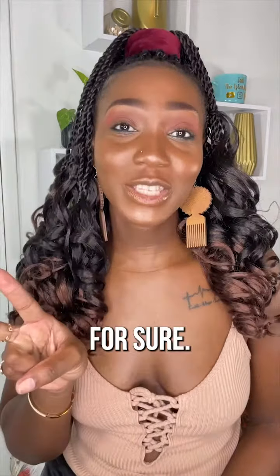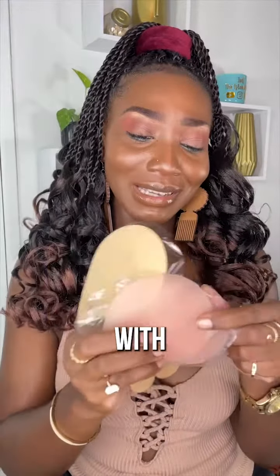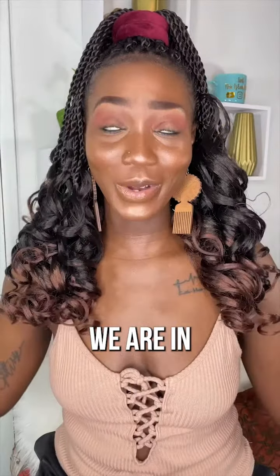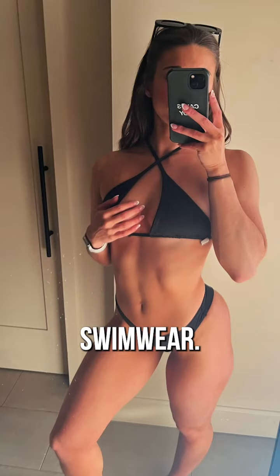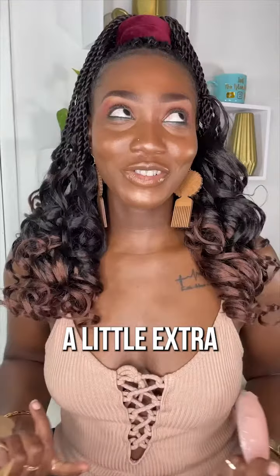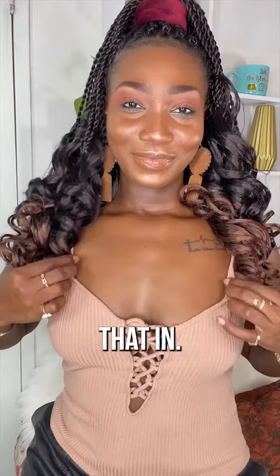One thing for certain, two things for sure — your girl over here doesn't get kept! We've all been familiar with these sticky, uncomfortable bra pads. We are in the summer season and we want to wear our backless, our strapless, our sleeveless, and even our swimwear. And of course, if you're anything like me, you know a little extra padding, a little extra lift, free nipple coverage — all of that good stuff we all need.